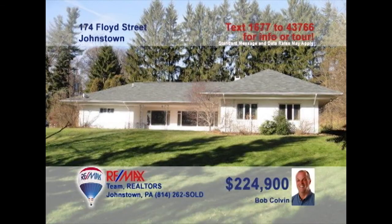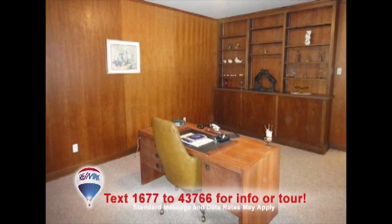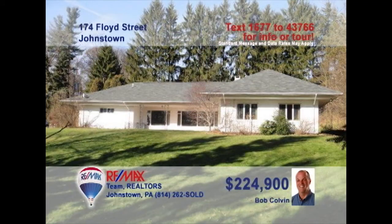Bob Colvin, Listing Leader for the Bob Colvin team, presents this spacious four-bedroom Southmont home on one and a half acres. You're sure to love the eye-catching tile floors and built-in cabinets in the den. Oak cabinets, Corian counters, and marble floors make this one special kitchen. Take your home business to the next level with this office space with walnut accent walls. And imagine entertaining in this rec room with full-size bar. Contact a buyer agent right away.